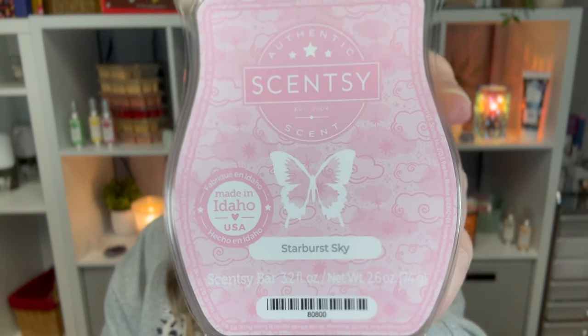Next up is Starburst Sky — this was not in the catalog last season and it's also in body care this year. So it's not a brand-new scent but it is new to this catalog. It is sweet apple, whipped vanilla, creamy coconut, and amber blossom. This one's really good — I really really like this one.